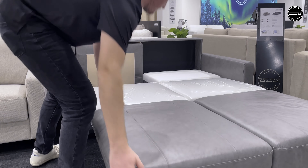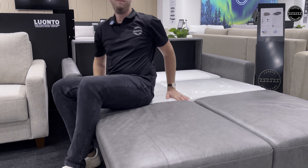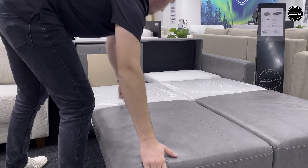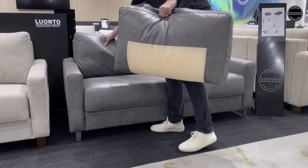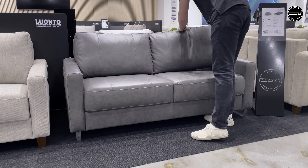This Neko Sleeper Loveseat is available from the stock program in this beautiful leather, soft antique 4340, plus two fabrics, Rene 04 and Lul 616. The legs are your choice of chrome or walnut.